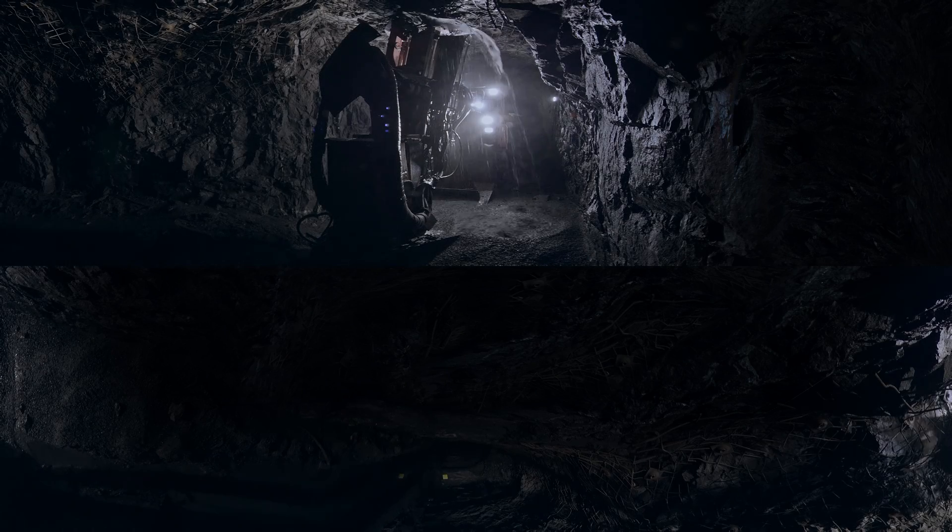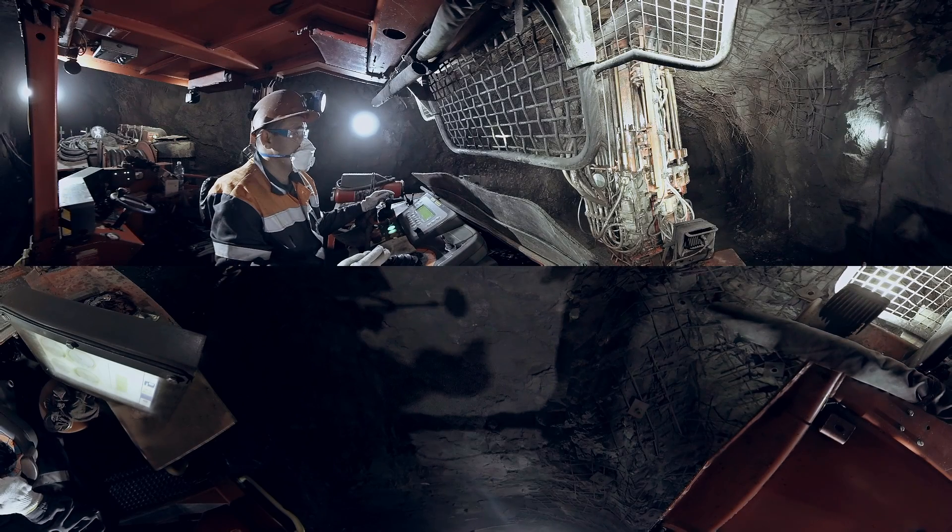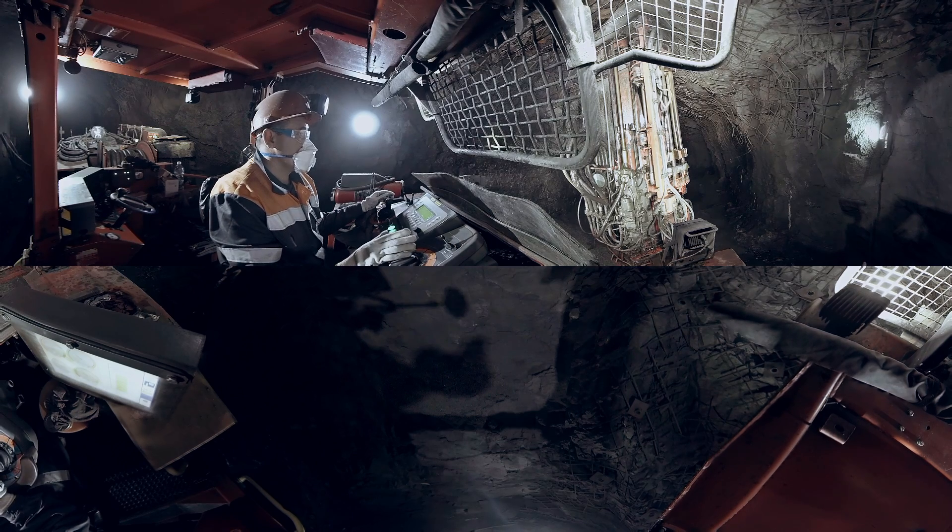Here you see a drilling rig used for drilling 89 millimeter boreholes. The drilling depth can be up to 30 meters. Let us have a look inside the cabin — you can see how the rig operator is controlling the drilling process.